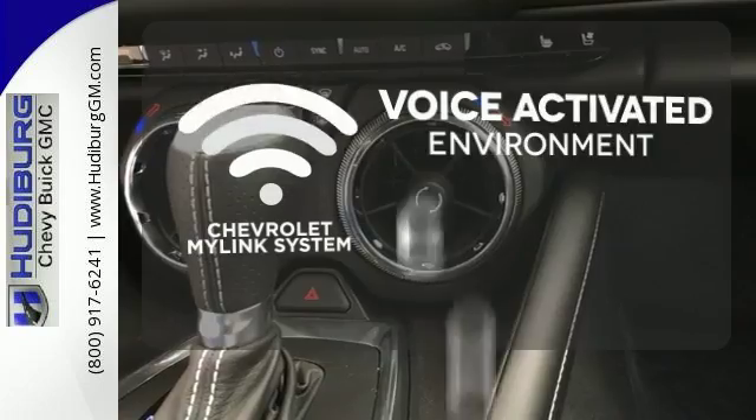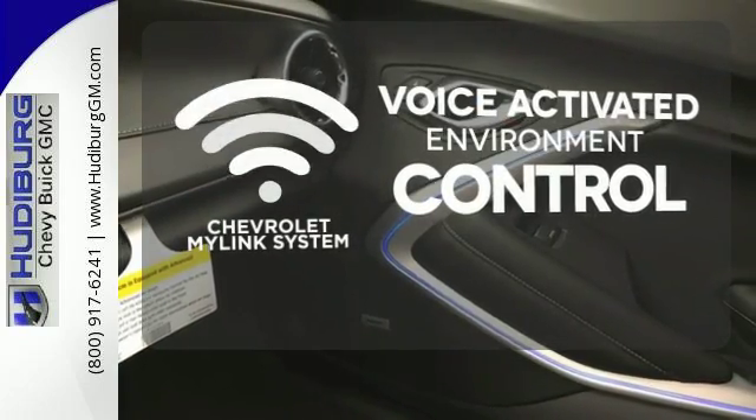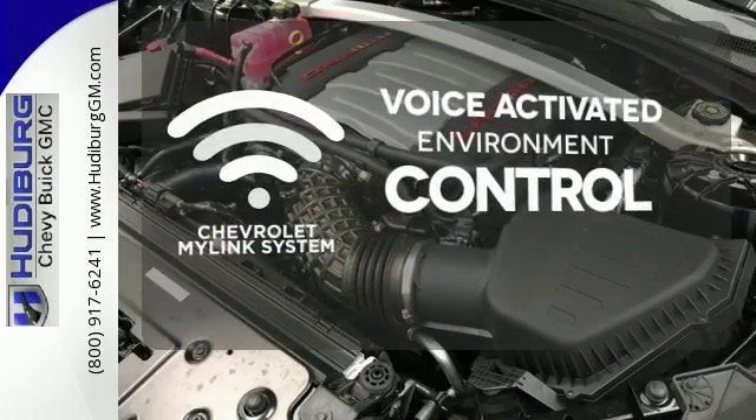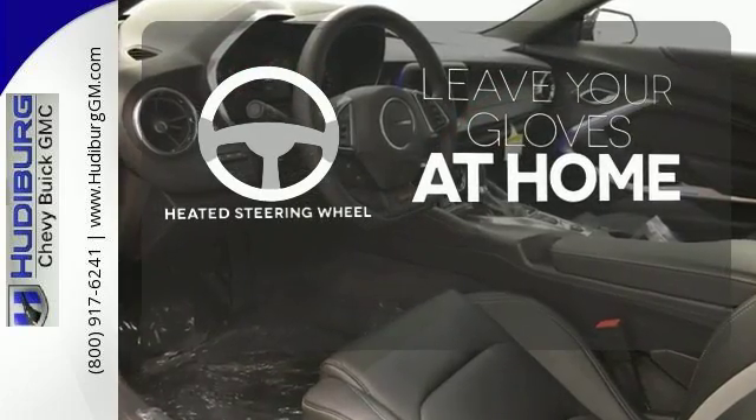Chevrolet's MyLink system allows you to control your music, hands-free calling, and so much more with just the sound of your voice. Leave your driving gloves at home thanks to the heated steering wheel.